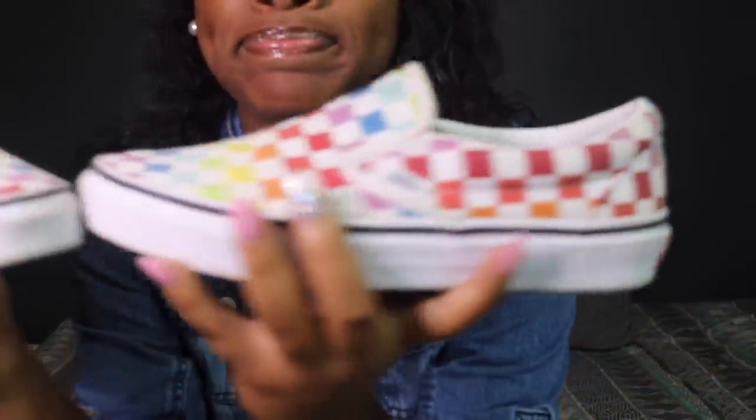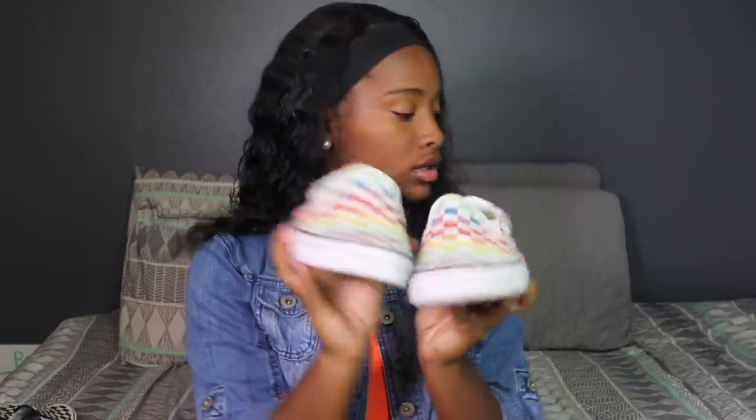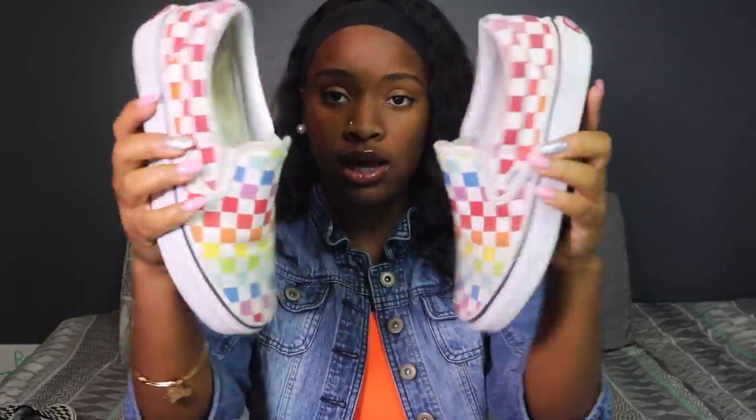Next I have the colorful Vans. They also need to be cleaned, but yeah, they're just regular colorful Vans.